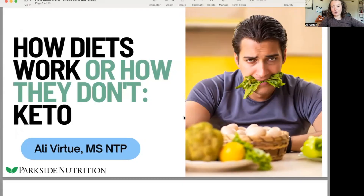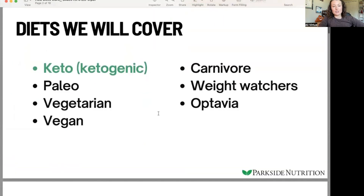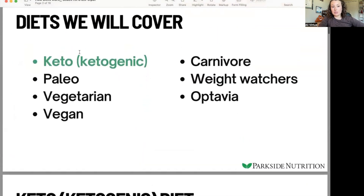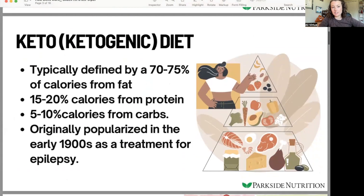So how diets work or how they don't work. We're going to start off with a ketogenic or keto diet. These are the other diets I plan to cover, but let's dig into keto first. The ketogenic diet is typically defined by 70 to 75% of calories coming from fat sources, and this pyramid roughly outlines that.